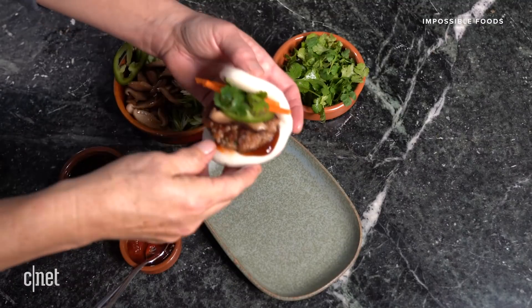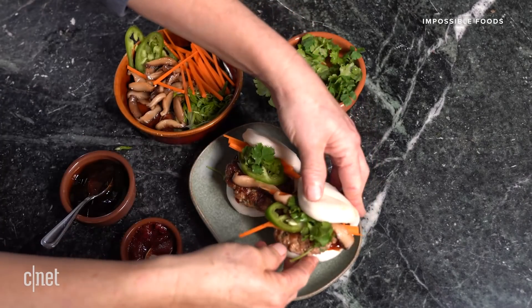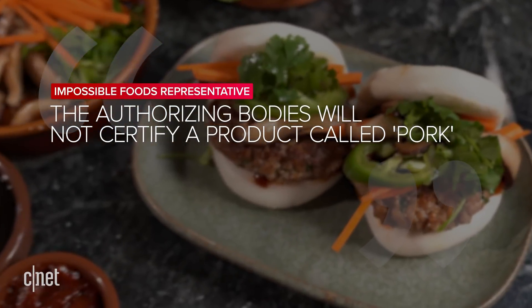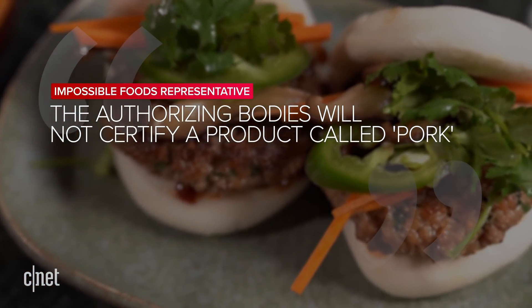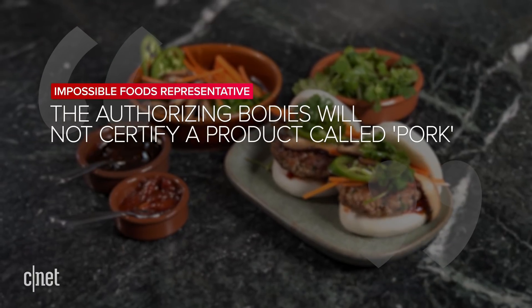It's also worth noting that when Impossible Pork was first announced, the company said it was designed for halal and kosher certification. But now the company says it's not moving forward with those certifications because, quote, the authorizing bodies will not certify a product called pork, and they want to keep that term in the product name.